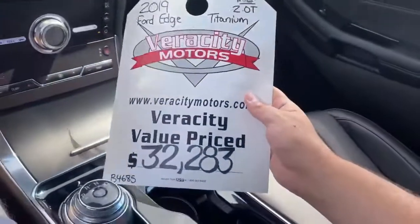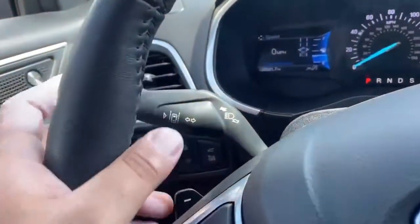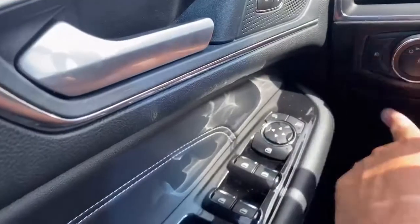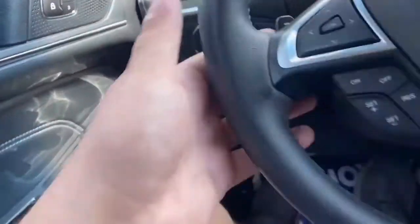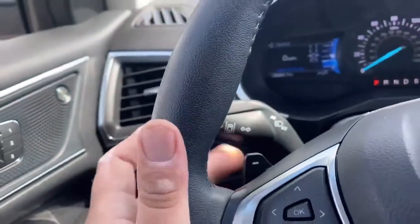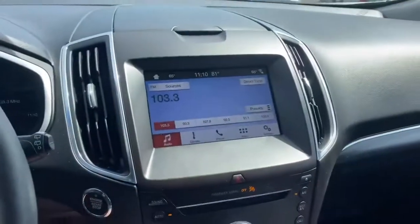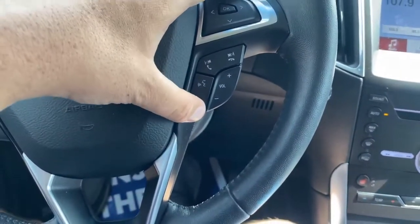This vehicle is priced at $32,283. We do have the lane-keep assist right here. Fog lamps there, rear hatch, automatic headlights. It does have the paddle shifts as well. Cruise control selections are all down here, and then this is how you seek your radio stations from your favorites. Volume here and mute.